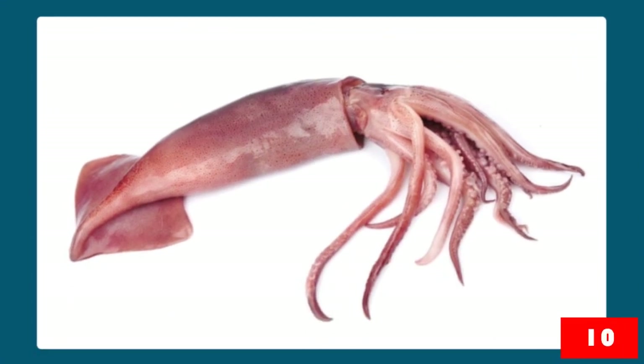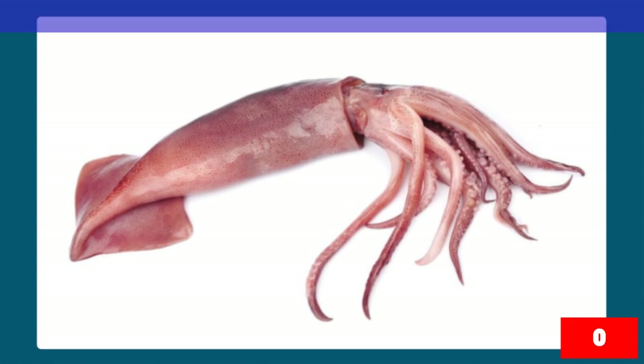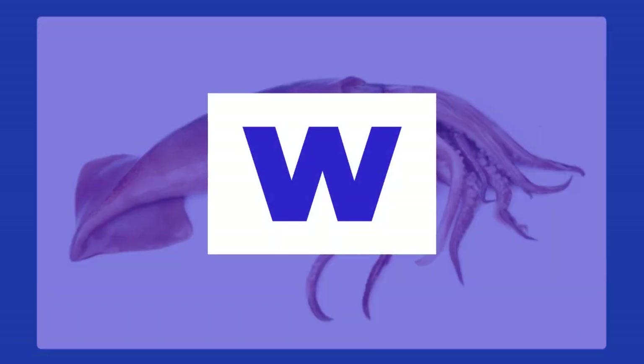Number three: Squid. W. That's right, it's W. Squid lives in water.